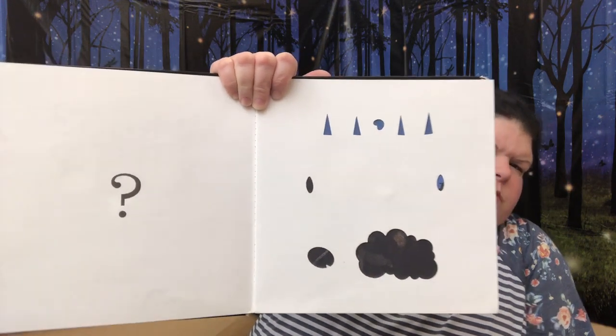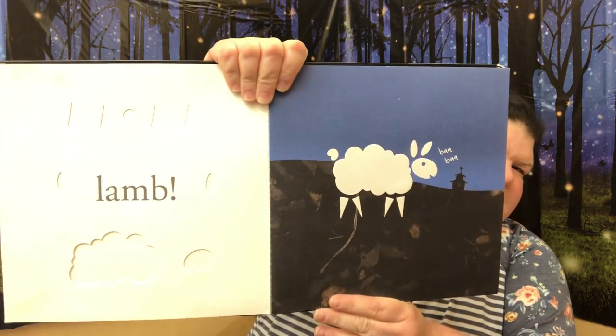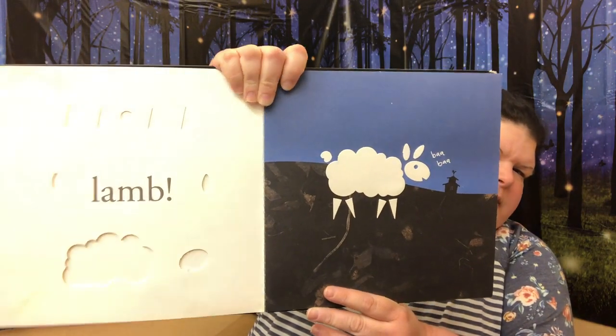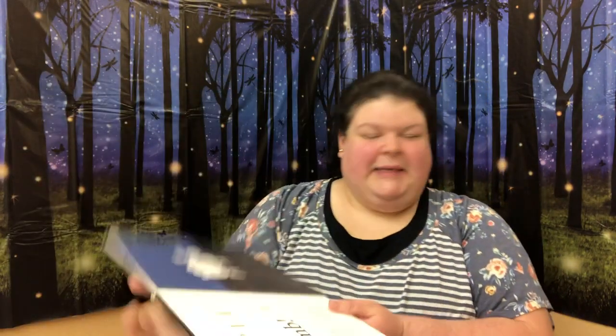Let's see. What do you guys think that is? I don't know. Let's turn the page and find out. What is that? It's a lamb! What does the lamb say? Bah, bah. Yep.